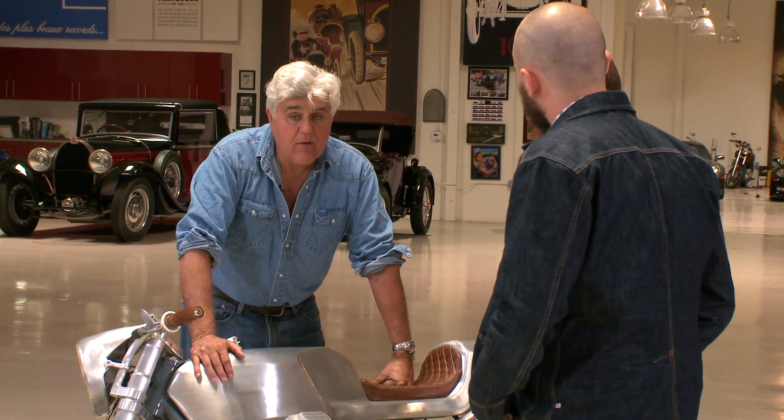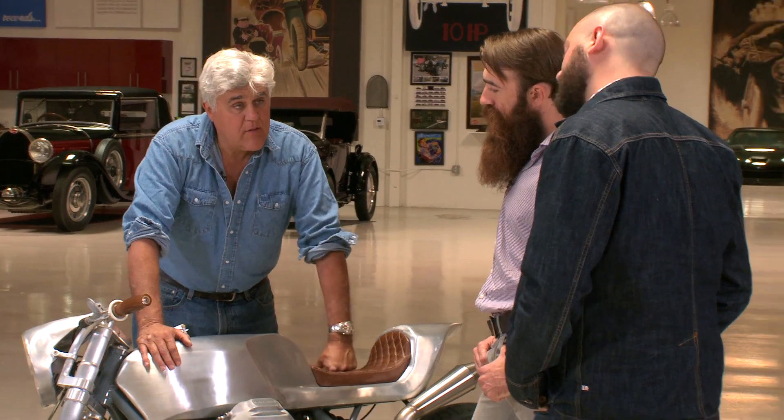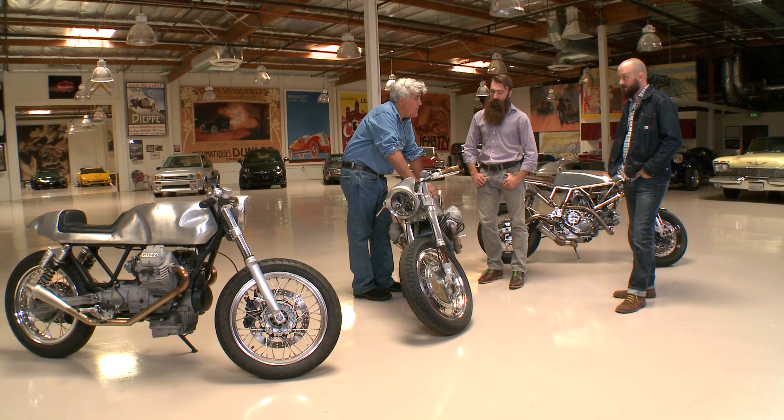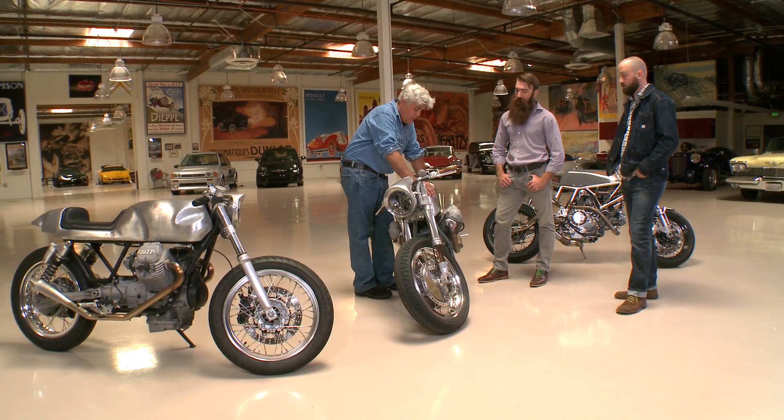If I came to you guys with my old 850, what would it cost to turn it into something like this? This one you're looking in the $50,000 to $60,000 range. But we do builds in the $10,000 to $15,000 range as well.